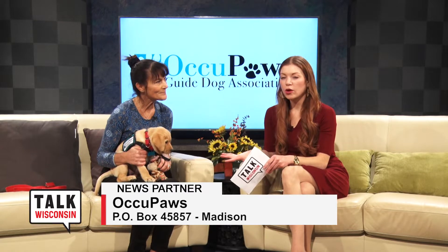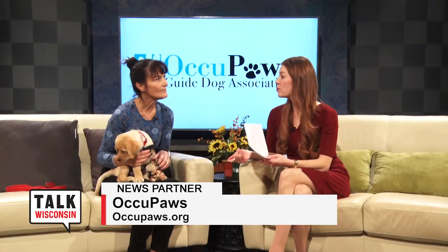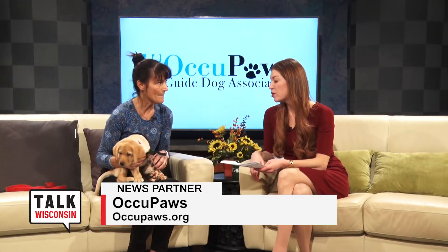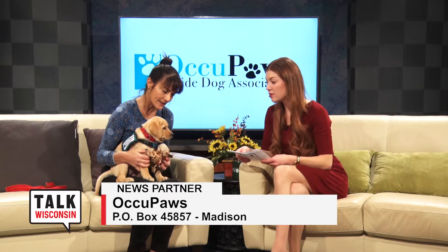That's an interesting segue into some of the services that you need volunteers for and that Occupaz provides. There are puppy raisers, puppy sitters, and so there are all these different stages and levels of involvement in care-taking that you could potentially volunteer for.